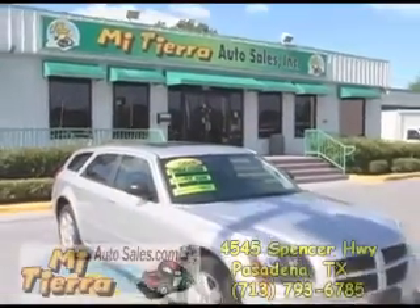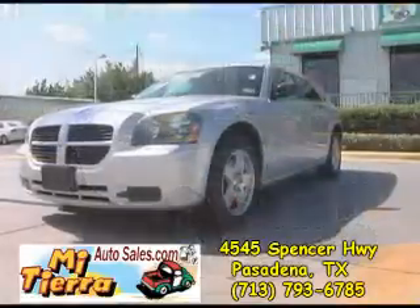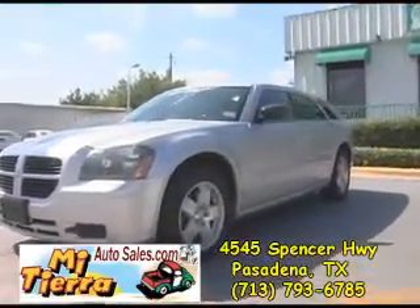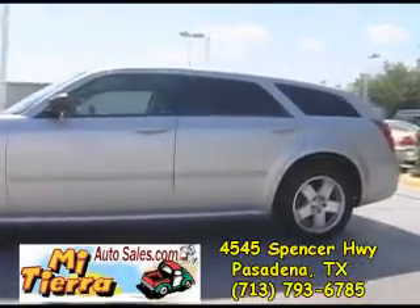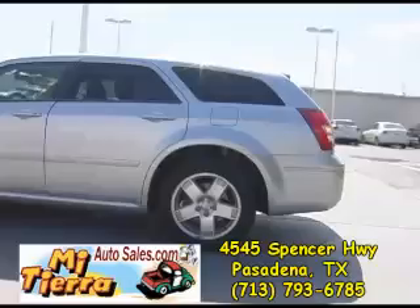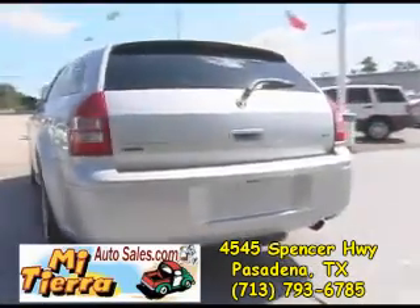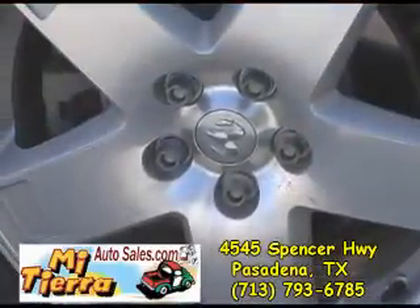Mi Tierra Auto Sales on 4545 Spencer Highway in Pasadena proudly presents this super nice 05 Dodge Magnum. This beautiful gray Magnum is in excellent condition and runs super. It features alloy wheels.